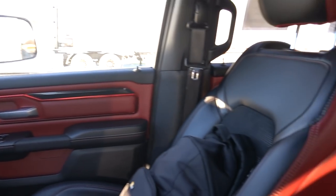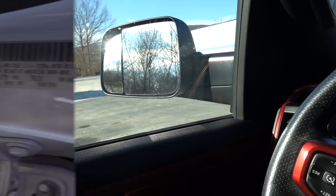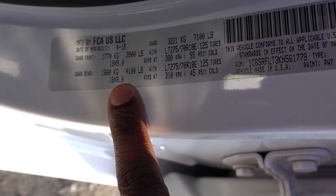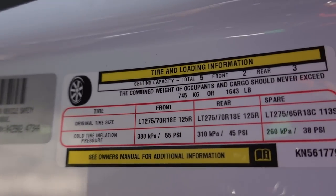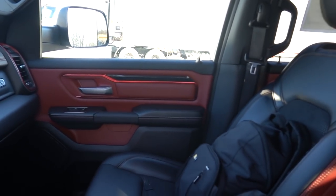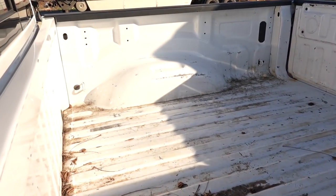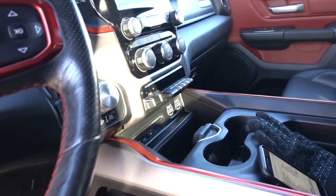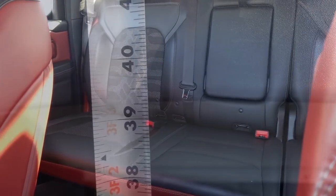This truck has a lot of options that come standard. I love the Rebel's interior — the red accents on the doors and seats make it a really nice truck. Looking at the payload sticker: the gross axle weight rating in the front is 3,900 pounds, the rear is 4,100 pounds, with a 7,100-pound GVWR. All-in payload capacity is 1,643 pounds. This truck doesn't have a spray-in bed liner, which helps increase payload. The eTorque will likely reduce payload because of the battery pack behind the seat.